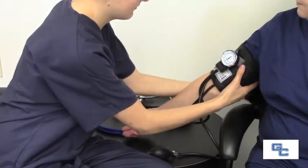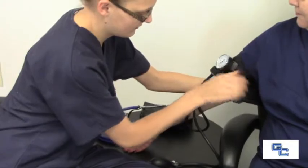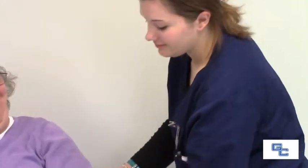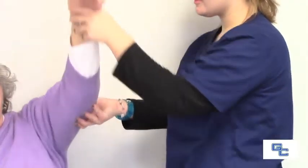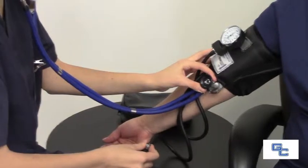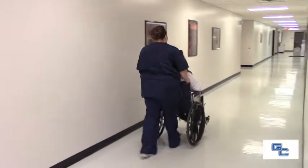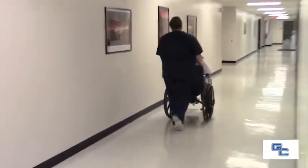Hi, I'm Sue Fowler, one of the program directors for continuing education and workforce development and the director for the certified nursing assistant program here at Garrett College. The CNA program is divided into two parts. The first is a theory section in which they learn their skills, practice on one another, and mannequins in the classroom setting. The second part, which is often their favorite, is going off for clinical rotation at one of the local nursing homes.